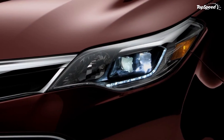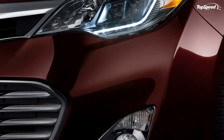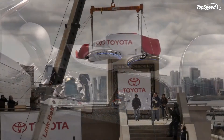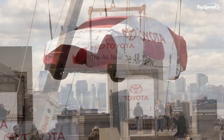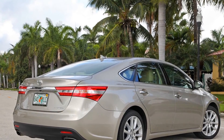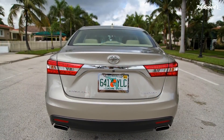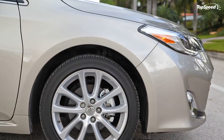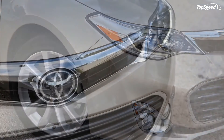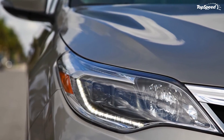The 2012 LaCrosse is powered by a 2.4-liter Ecotec direct-injection four-cylinder engine with a Hydra-Matic 6T40 6-speed automatic transmission. An e-assist system helps the sedan deliver fuel economy increased by 25%. The Genesis is offered in three versions: a 3.8 powered by a 333-hp 3.8-liter V6, a 4.6 with a 385-hp 4.6-liter V8, and the most powerful version with a 5.0-liter direct-injected V8 producing an impressive 429 hp.